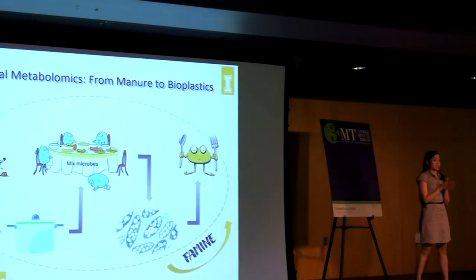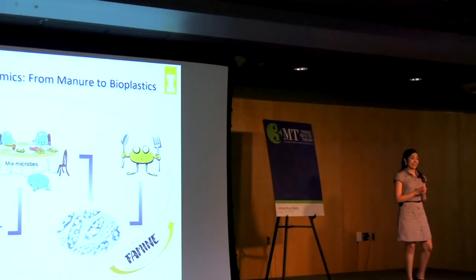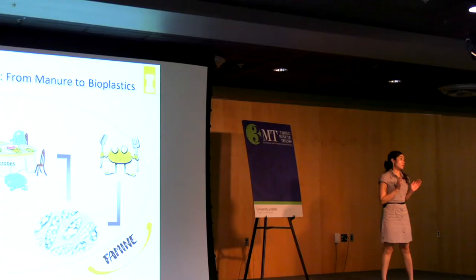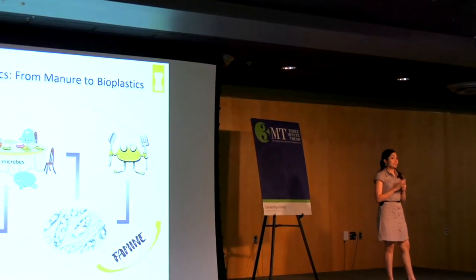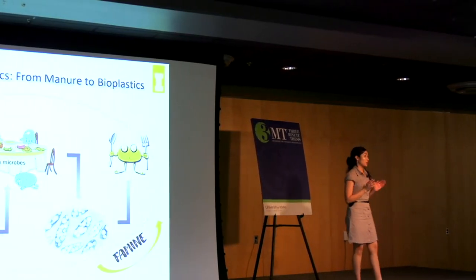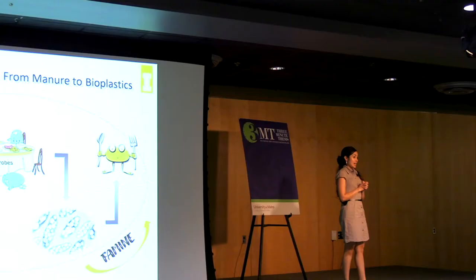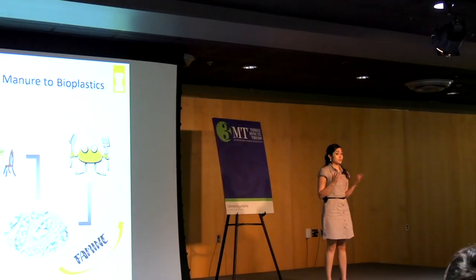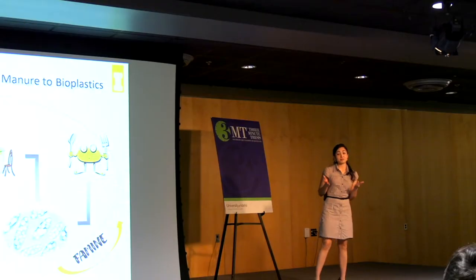There are half a million dairy cows here in Idaho — yes, that's right, there are more cows than people in Idaho. These cows produce more than 7 million tons of manure per year. And as we can imagine, this manure in great abundance can be a large environmental pollutant.